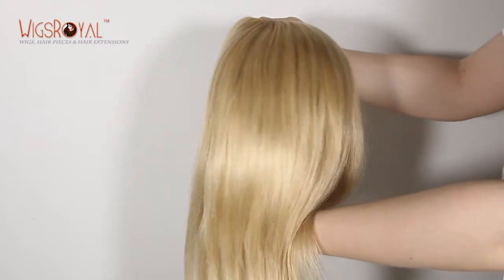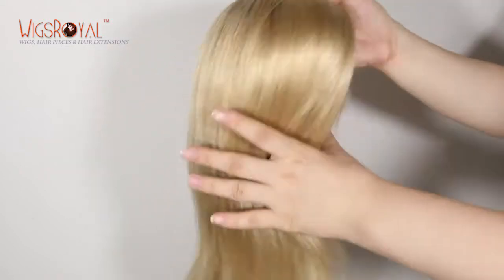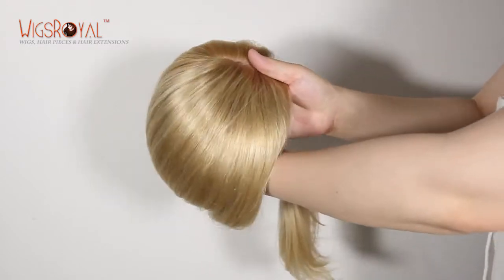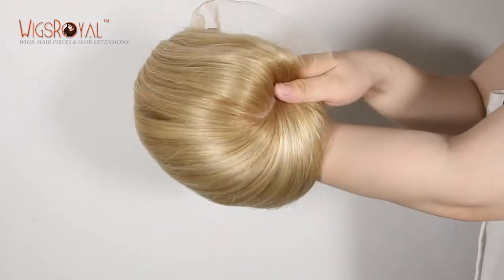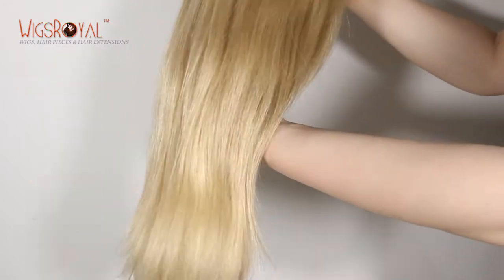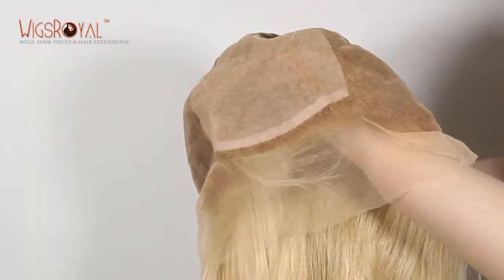The cap base is the most important part of a wig — it needs to be comfortable and match your head well. All of Wigs Royal cap bases have been designed and sewn by workers who have more than 15 years of working experience. We esteem your personal favorites and requirements — we can make the cap base as you require, to ensure you get a lightweight, ultimate natural-looking wig.